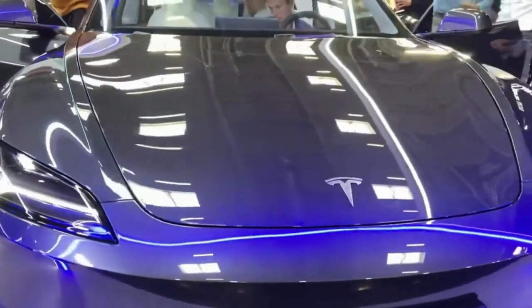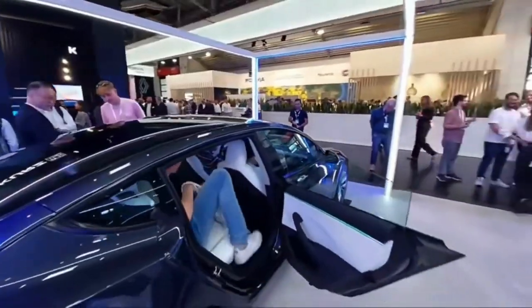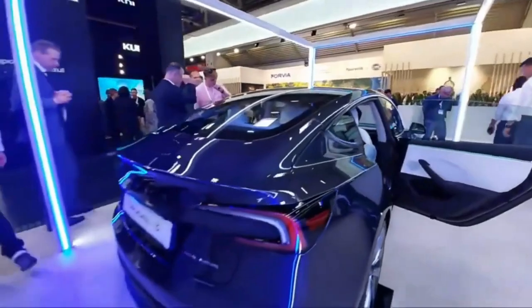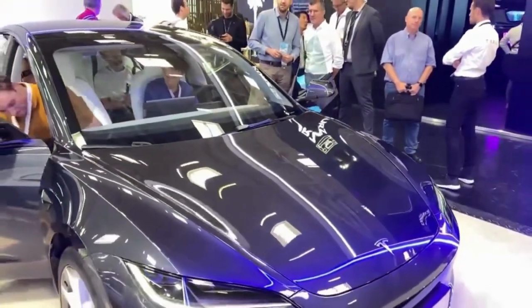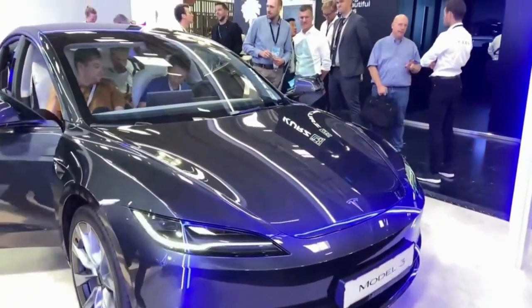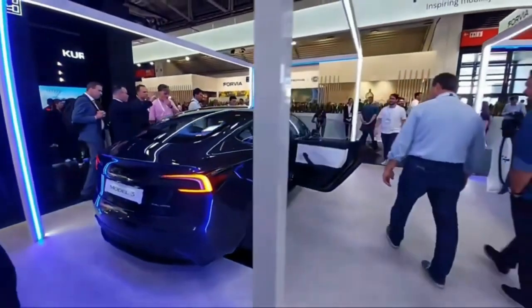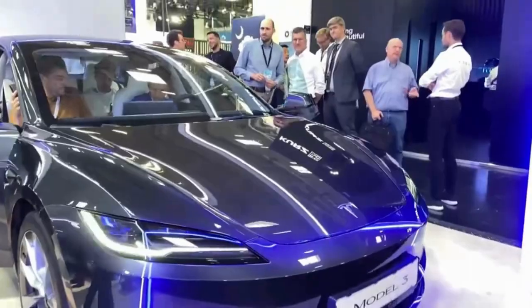We also don't see the shift lever stalk on the right side of the steering column, which is found in today's Model 3, suggesting Tesla is moving to on-screen or touch-sensitive transmission controls. Tesla says there is a new 8.0-inch display facing rear-seat passengers as well. Beyond those changes, the interior looks largely the same, right down to the large central touch screen floating mid-dashboard.